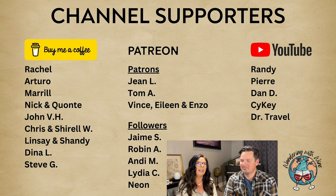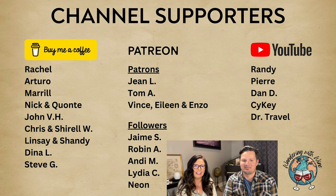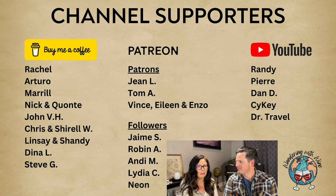We have to thank our amazing channel supporters. Rachel, thank you for all of the coffees — five! That was amazing. Tom A, thank you for becoming a patron. And Gene L, thank you for becoming a patron. So great, so sweet, love you guys.